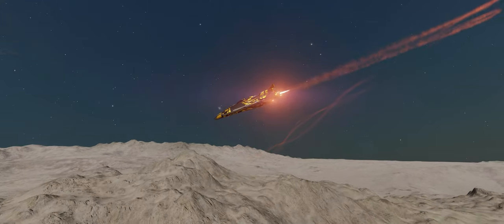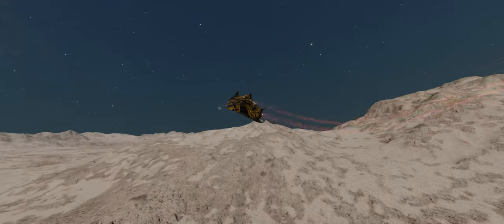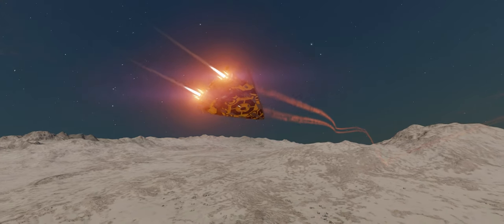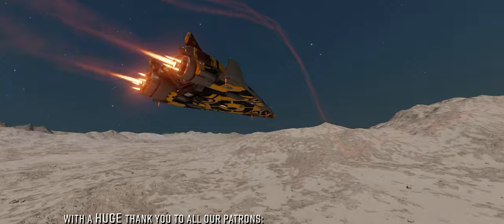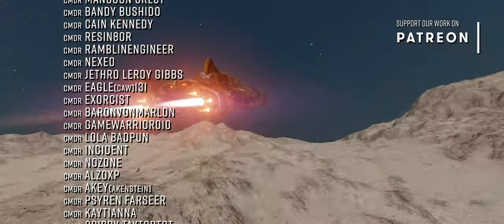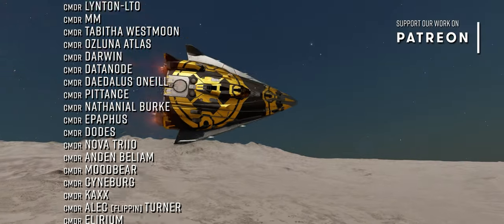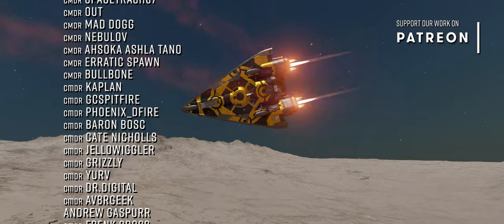What are your thoughts on encouraging more commanders to do powerplay in open? What would you like to see from Powerplay 2.0? And do you think the Python Mk2 is a stealth ship? Let us know in the comments below. If you've enjoyed this video be sure to like and subscribe. If you'd like to support our work here at the Burr Pit, you can also join our Patreon — links to that and everything discussed in this video are below.